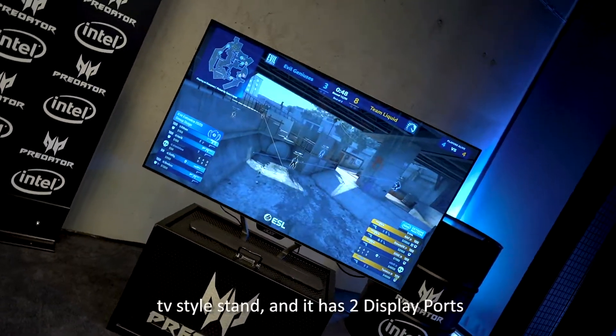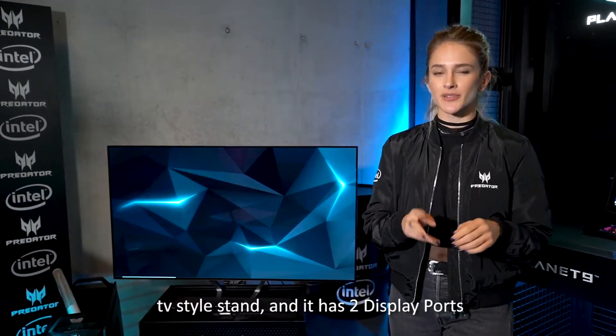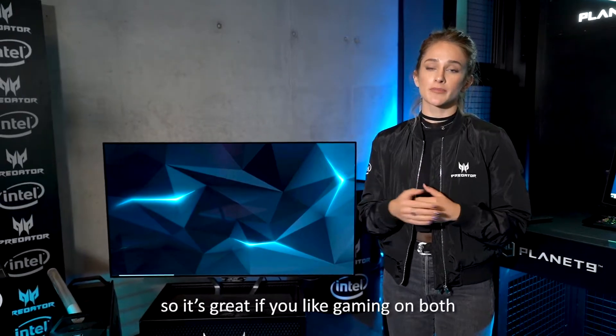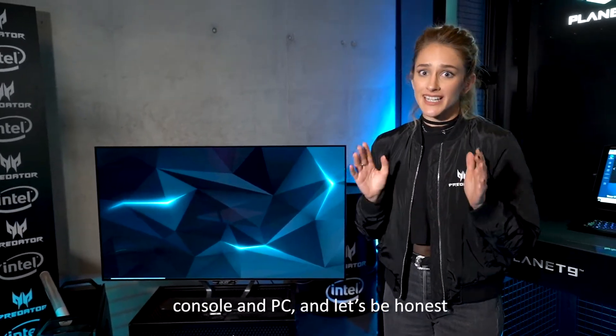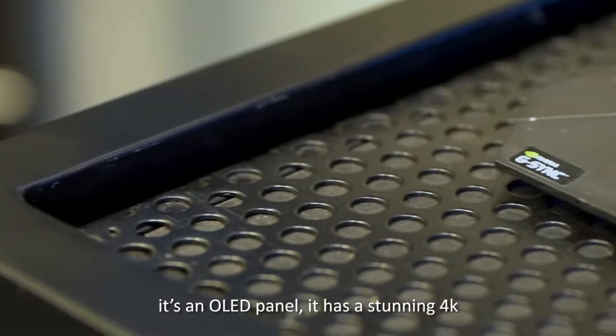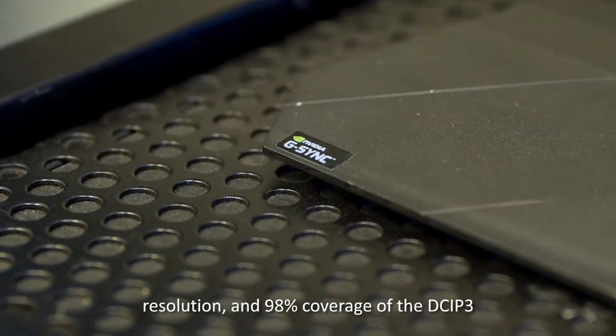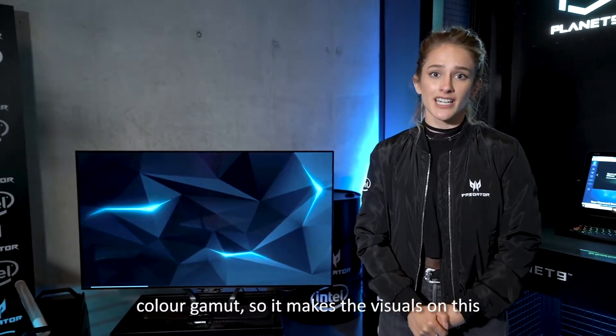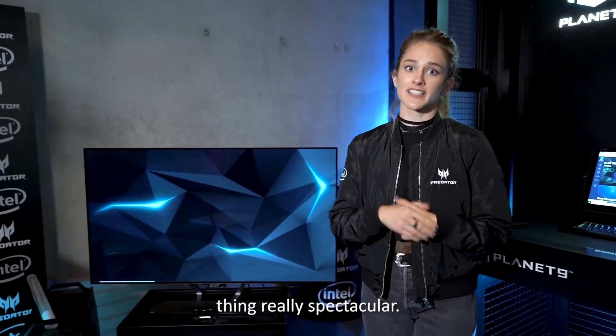It measures at 55 inches, it has a TV-style stand, and it has two DisplayPorts, three HDMI ports, and a USB Type-C port. So it's great if you're gaming on both console and PC, and it would make an impressive addition to any room. The standout feature is that it's an OLED panel — it has a stunning 4K resolution and 98% coverage of the DCI-P3 color gamut, so the visuals on this thing are really spectacular.